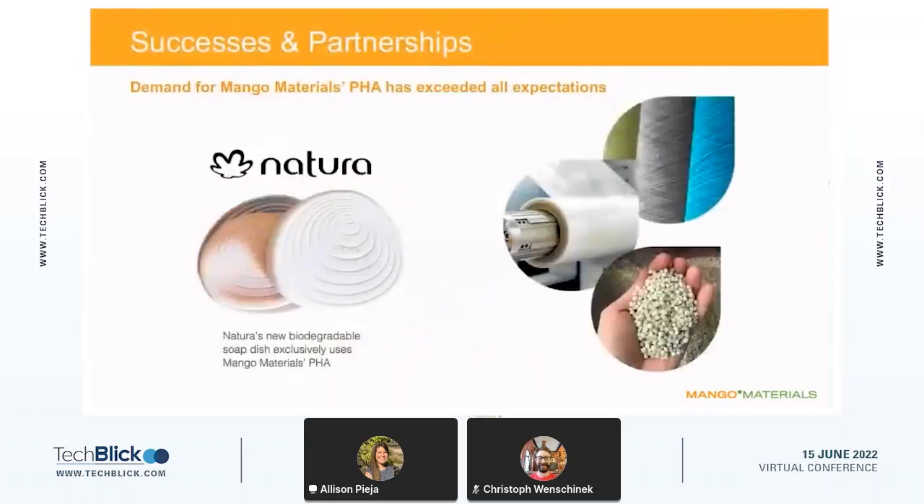Before I dive into the more technical aspects of our technology, I want to share the products we are currently focused on. We commercialized our first product at the end of last calendar year — a soap dish with the company Notora, intended to house bar soaps as well as shampoo and conditioner soaps. Notora is based out of Brazil and the soap dish was available exclusively at their flagship store. Our other focus areas are injection-molded plastics for cosmetics packaging and textiles, with some additional projects in 3D printing and blown films.